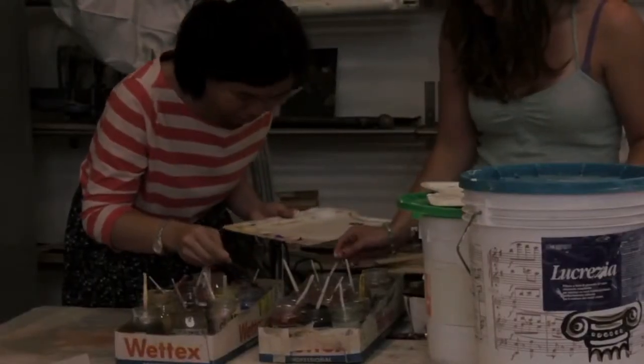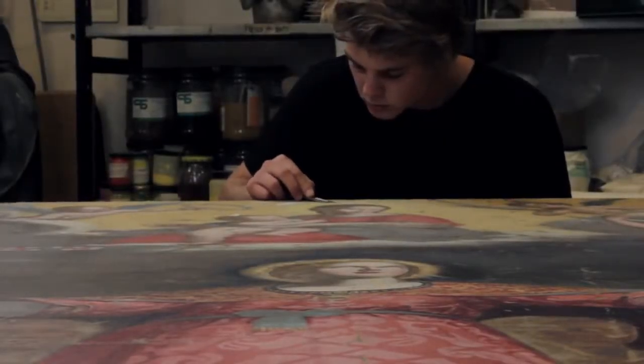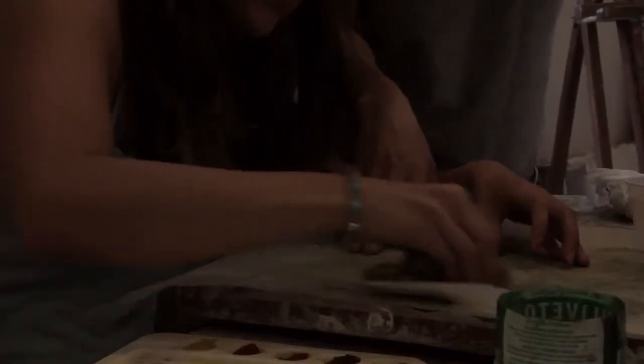The initial courses tend to be about fresco techniques, and then you sort of move on to learning the more practical applications — how to clean a painting, how to consolidate a painting. In this case I'm doing inpainting, so how to reintegrate those areas into the general composition to make them not stand out so much.